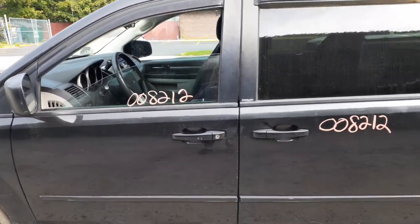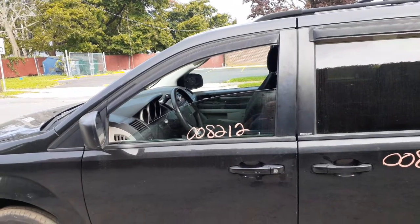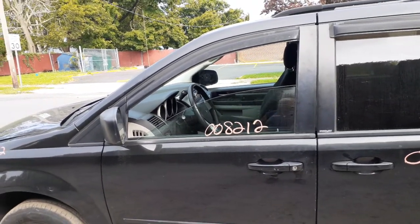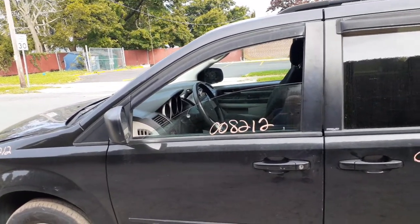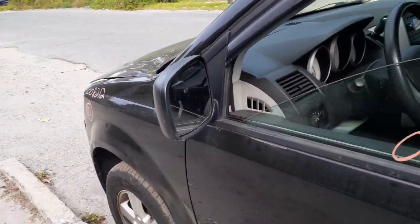Paint code on this particular vehicle is PXR. Interior trim code is H7VS. Left side mirror — power heated texture.